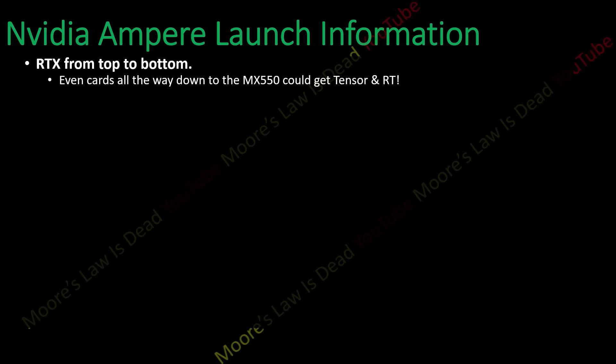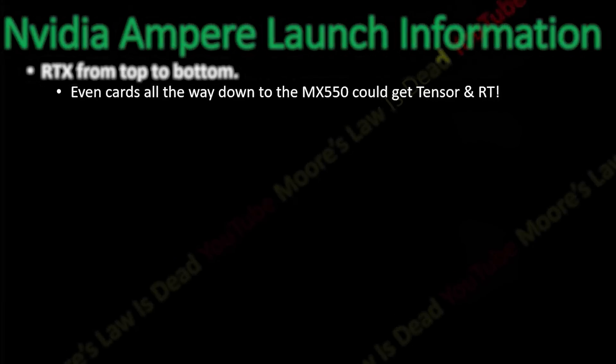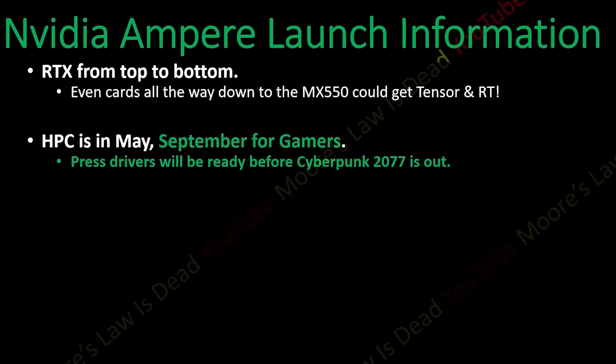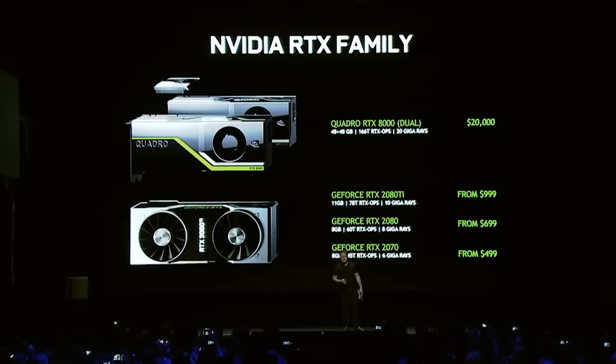He also confirmed what we've seen in the past: NVIDIA's next-gen will have ray tracing throughout their entire product stack. He even claims the MX550 would get it, which would definitely be a huge surprise. His sources are claiming we can expect a launch for the gaming GPUs in September, so not too far off. Let's just hope these impressive specs don't come with an equally giant price tag.